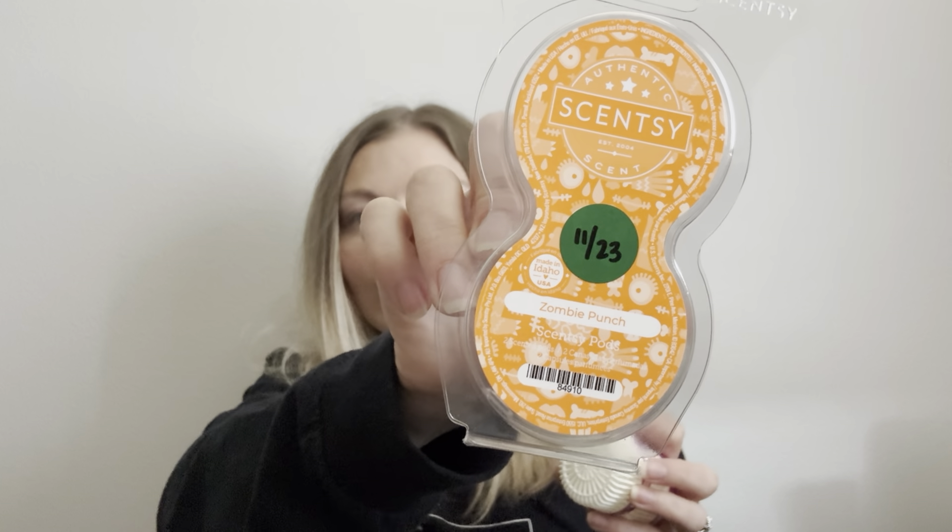I'm going to start off with pods. I have Zombie Punch going in the bathroom. I've kind of been using pods a little bit less — not in as many spaces. I used to have them in the bedroom, the air purifiers, the bathroom downstairs, my work air purifier. Now I'm basically just using one in my car mini fan and then the bathroom.